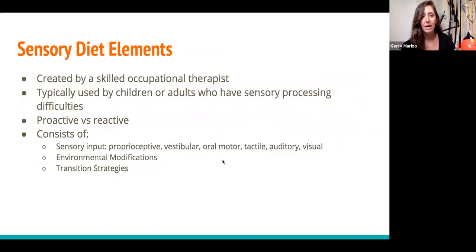How do you start a sensory diet? It is created by a skilled occupational therapist, tailored to the child, and is typically used by children or adults who have sensory processing difficulties. We like to think of it as a proactive approach as opposed to reactive. A sensory diet should be a consistent part of your day — it shouldn't be something you only do after you're feeling like you need to bring that arousal level back down. Doing those activities reactively will help, but a proactive approach is really where we're going to see the most neurological change happen.